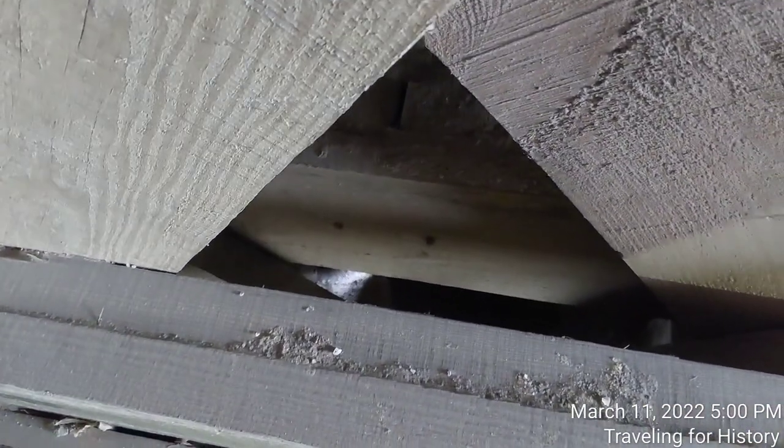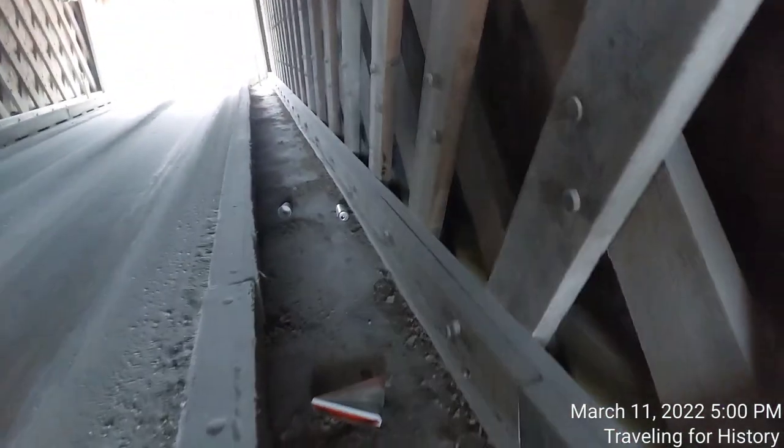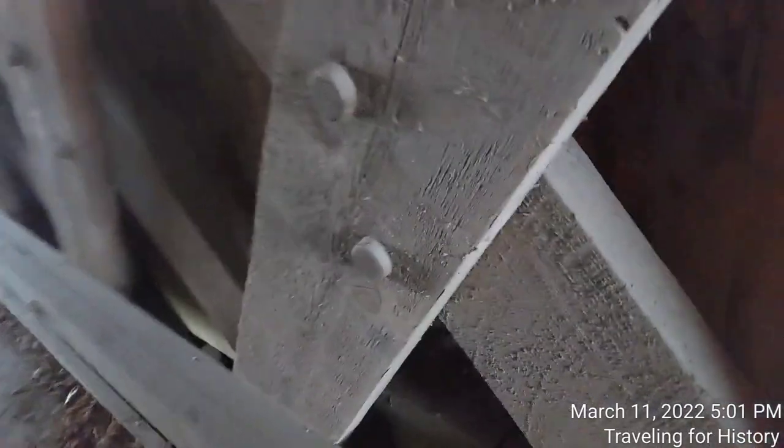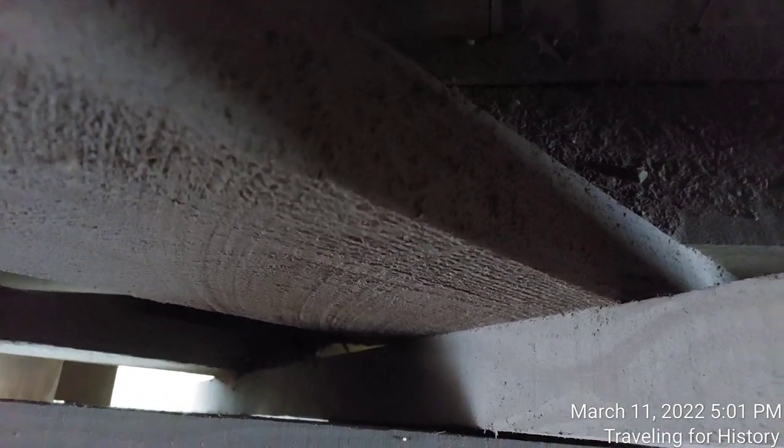There are some lights coming through down here. That light you see to the left of the screen over there — that's Otter Creek from above, visible through the gaps in the decking.